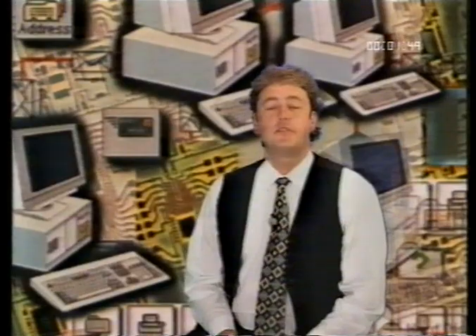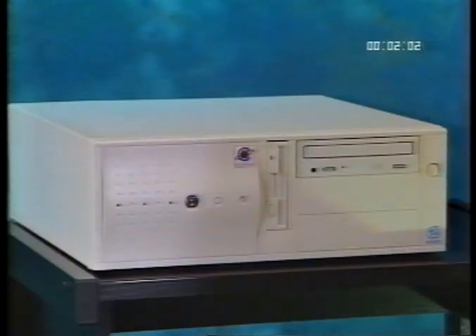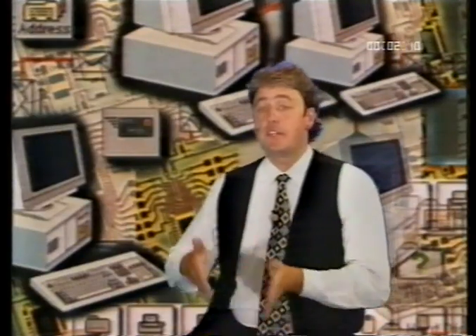When your PC arrives, it will come in boxes of various shapes and sizes, depending on the type of PC, the size of the monitor, and any additional accessories that you've purchased. Typically there will be three boxes containing the PC itself, your monitor, and any additional accessories such as speakers, joystick or software CDs. If you've purchased a printer, this will arrive in a separate box.